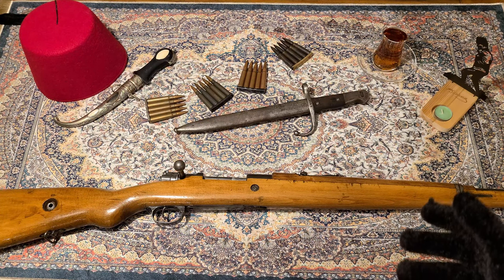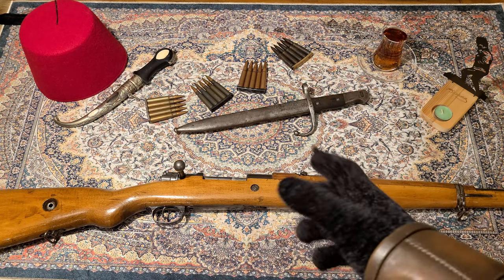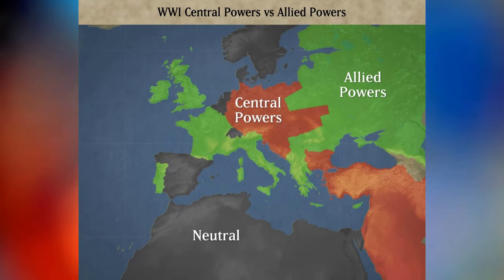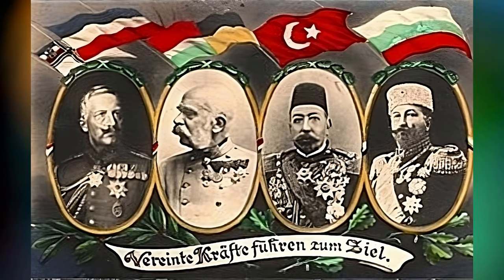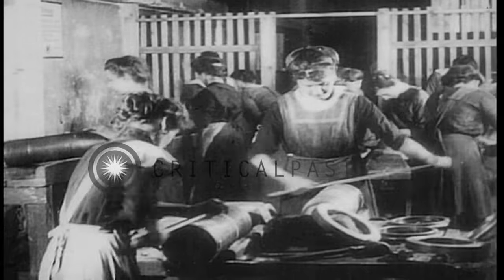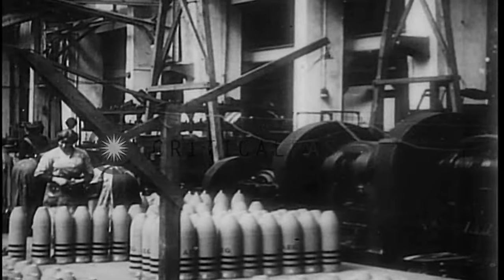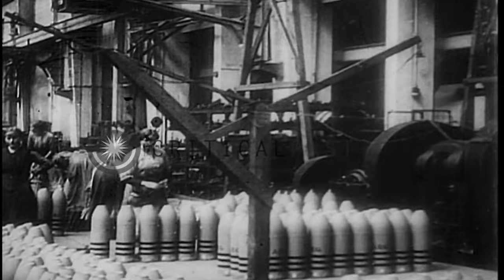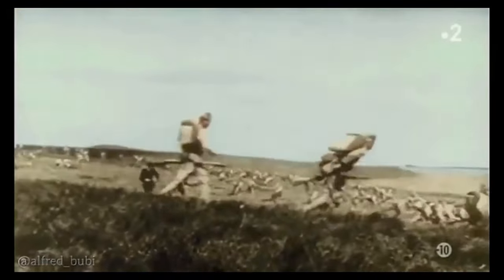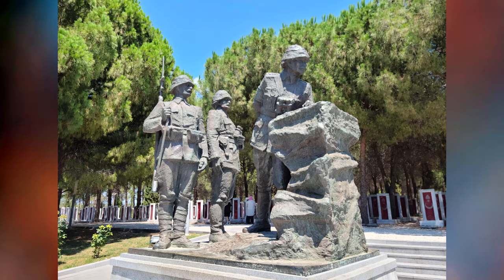During World War I, the Ottoman Empire — now modern-day Turkey — was a part of the Central Powers, allied with the German and Austro-Hungarian Empire. Even decades prior to World War I, the Ottoman Empire had been purchasing lots of Mauser rifles from Germany, either by contract to make their own, or produced in Germany and shipped to the Empire. Certain models and variants would differ based on whether they were produced locally or came from Germany. They were getting the rights to produce some models on their own.